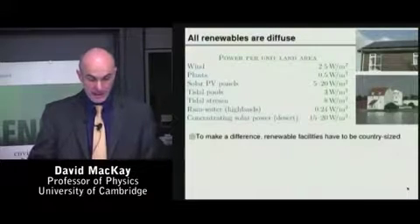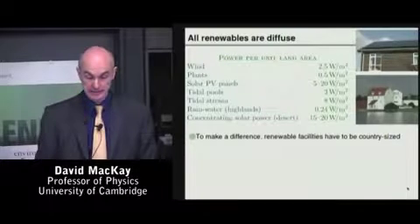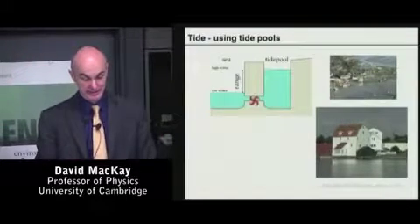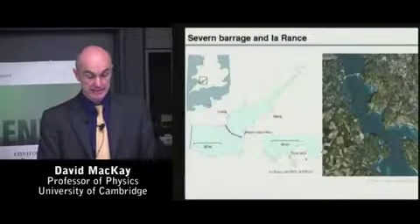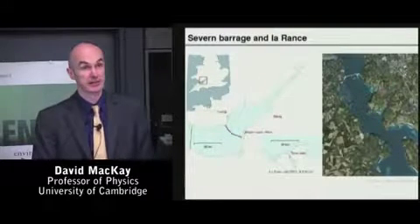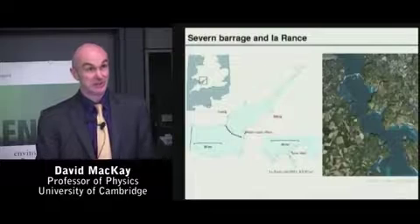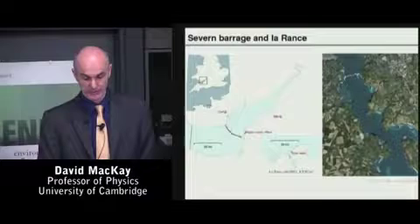So the message is still that a roughly country-sized area would have to be occupied if you want to match today's consumption. Next, tidal pools are a possible technology in places with big tides. There's a tidal pool on the east coast of England that's been there for 800 years — you let water in, you let it out at low tide, and get something to go around. The power per unit area of tidal pools is about 2.7 watts per square meter, much the same as wind farms. So the message is, if you want tidal pools to really make a big contribution, you need a tidal pool roughly the size of a country.